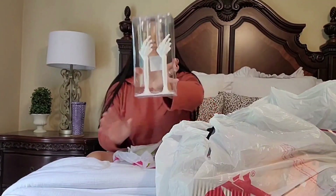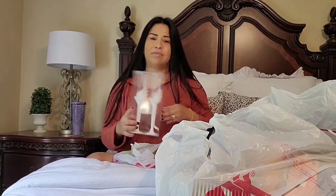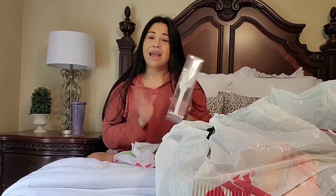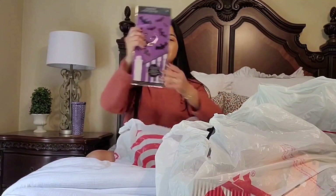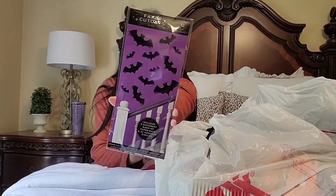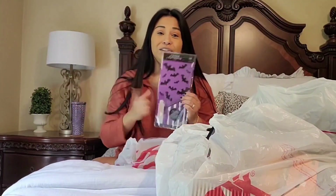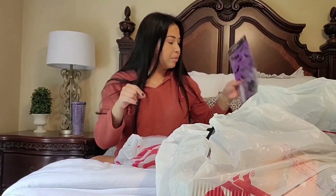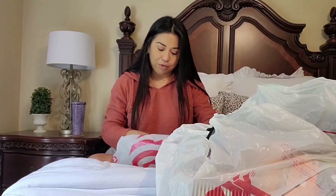I also got these flutes — they look like champagne ones but I'm going to be drinking wine or juice in them. I wanted these last year but didn't get a hold of any, so I was so excited to see them this year. They were just a dollar at the Bullseye dollar section. I don't know where I'm going to put them but we'll figure it out.